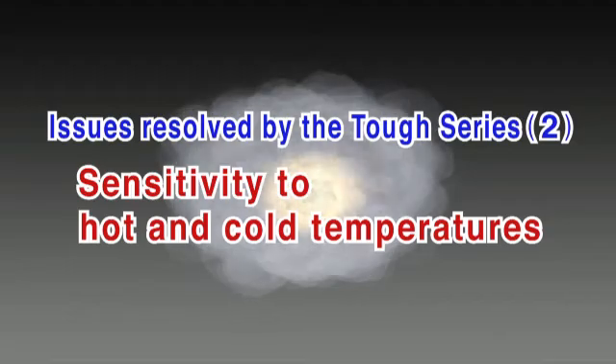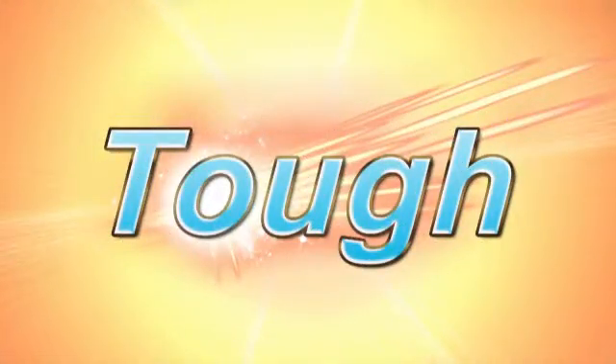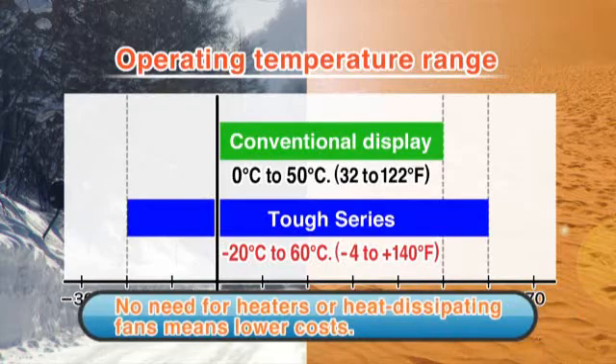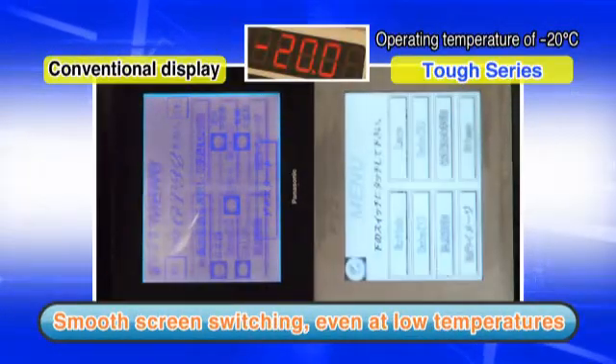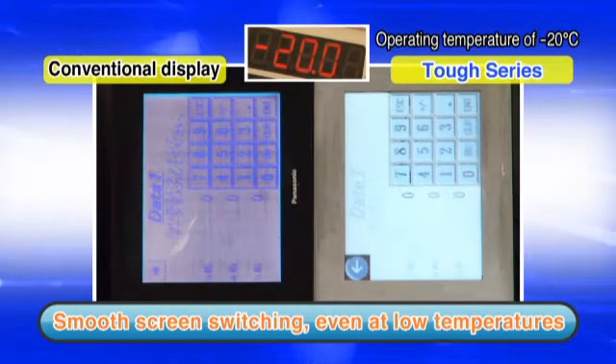Conventional displays are prone to the effects of hot and cold temperatures. The TUFTS Series can be used in temperatures ranging from minus 20 degrees to 60 degrees. Consequently, TUFTS Series displays don't need heaters or heat-dissipating fans, helping reduce operating costs. Thanks to this level of performance, accessing different screens on the display is a stress-free operation even at the low temperature of minus 20 degrees.